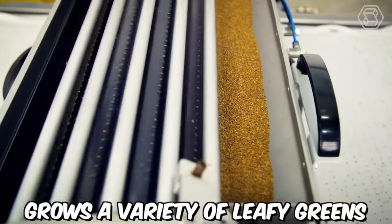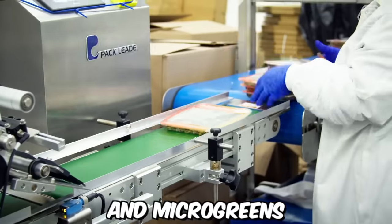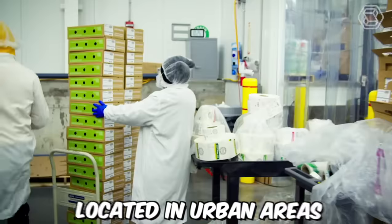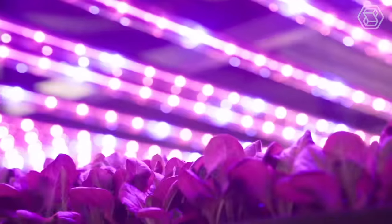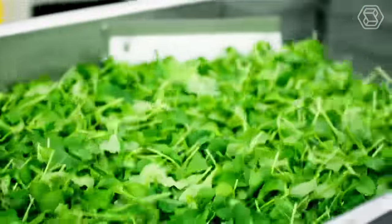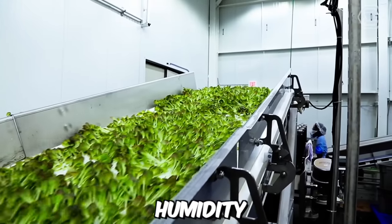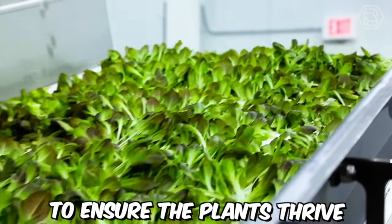AeroFarms grows a variety of leafy greens, including kale, arugula, and lettuce, as well as herbs and microgreens in their indoor farms located in urban areas. They use LED lighting to provide the plants with the optimal spectrum of light for growth, and carefully control environmental factors such as temperature, humidity, and air quality to ensure the plants thrive.